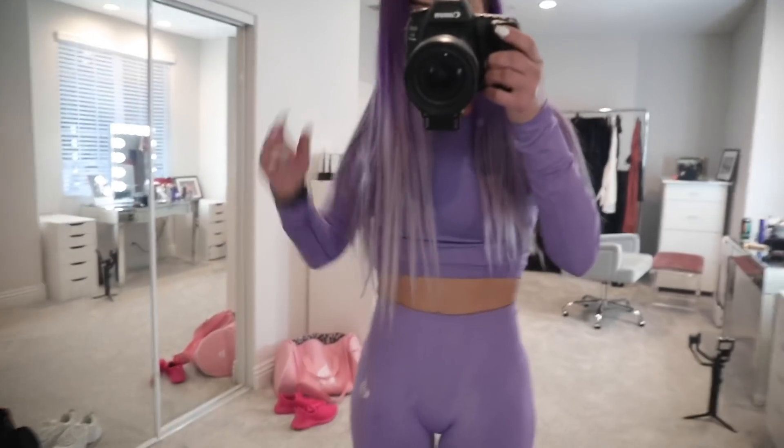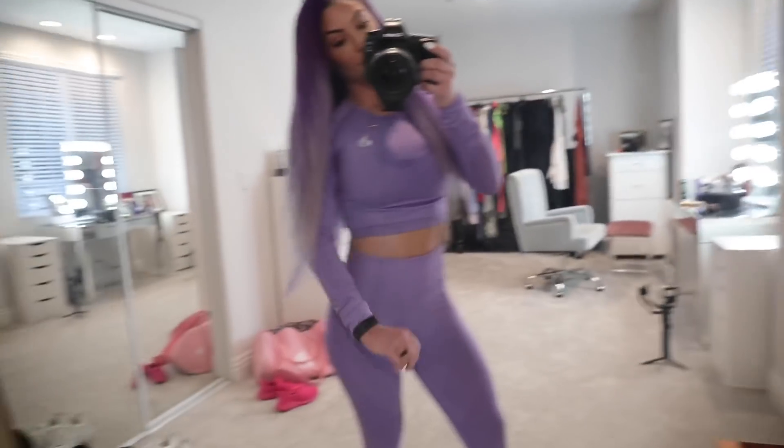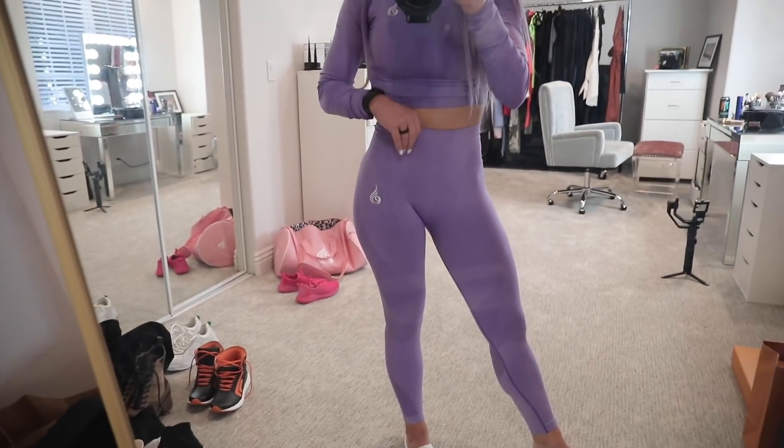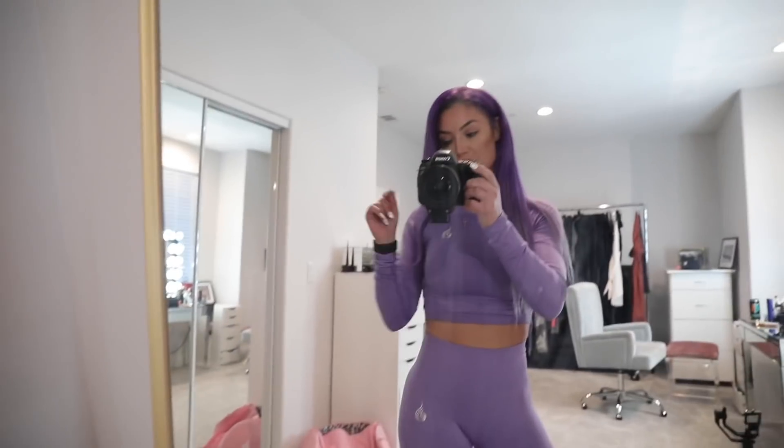Let's talk about the OOTD. Of course I'm in purple — I love this because it's long sleeve, high-waisted, and quick drying. Let's go do this!